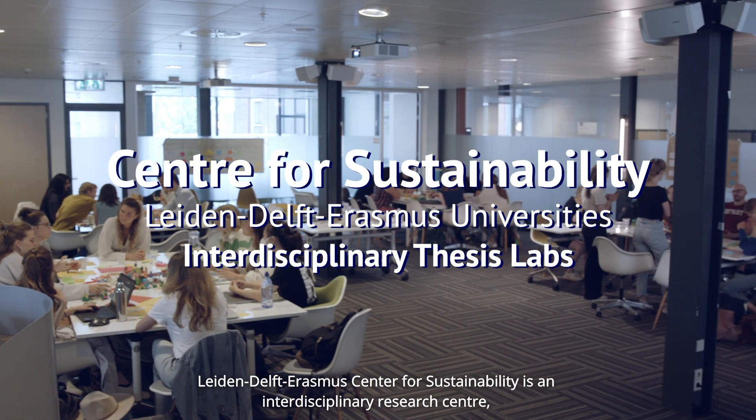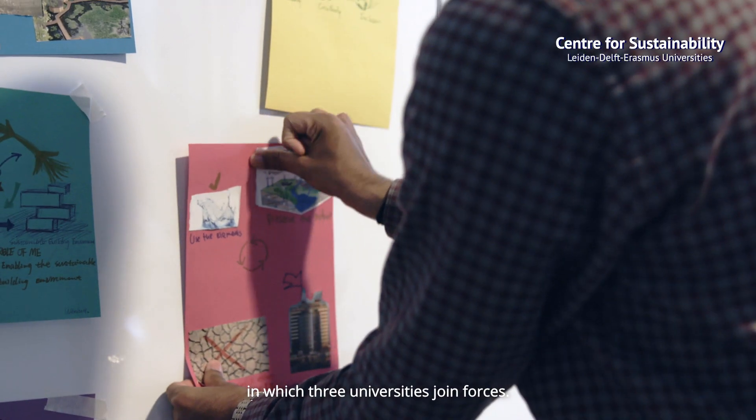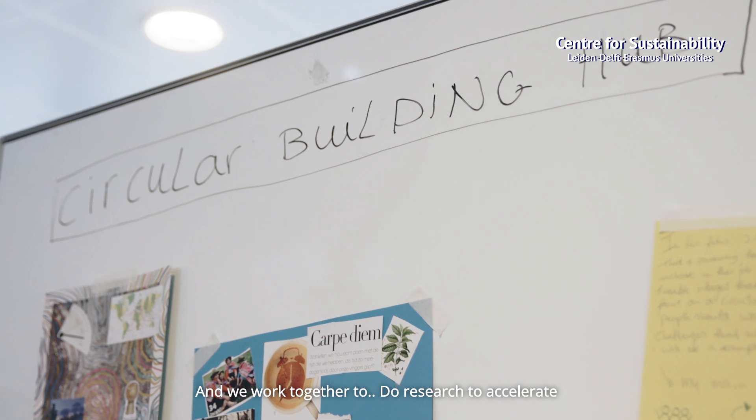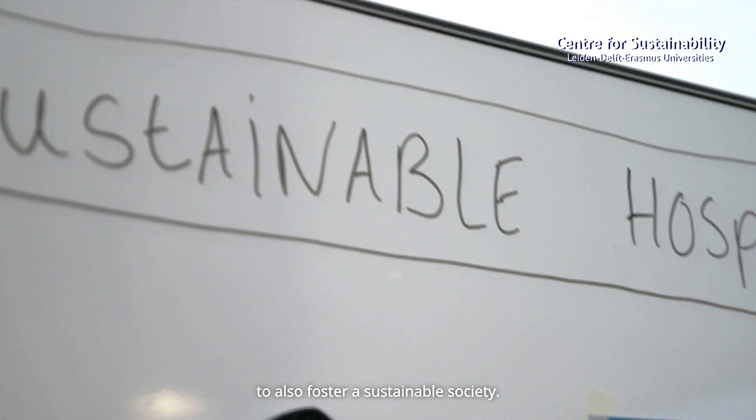The Leiden Delft Erasmus Center for Sustainability is an interdisciplinary research center in which three universities join forces. We work together to do research to accelerate the transition towards the circular economy and to foster a sustainable society.